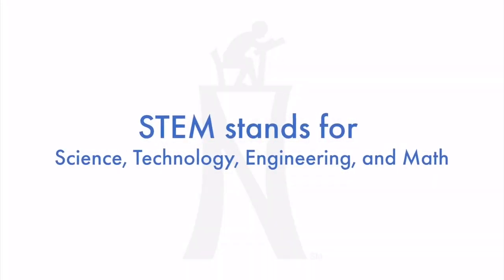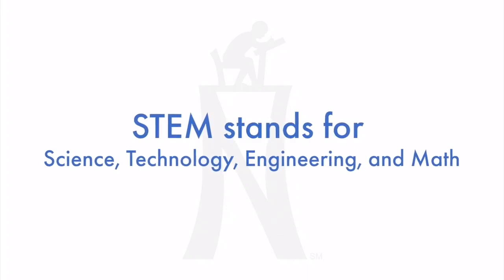Do you know what STEM means? It stands for science, technology, engineering, and math.